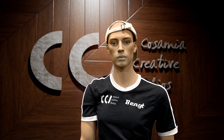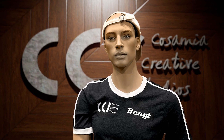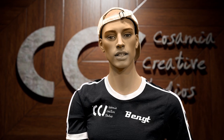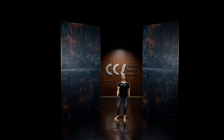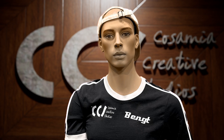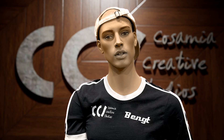Hello, I am Bengt. I work as a light model at CCS Studios in Marmo, Sweden. Mostly I stand still and just look gorgeous. My job at CCS is by far the best job I've ever had. Earlier I used to work as a mannequin in a shoe repair shop, but now I am a film star.